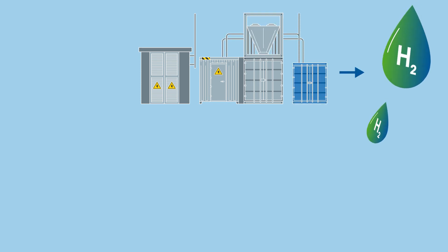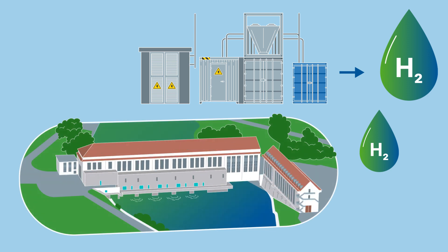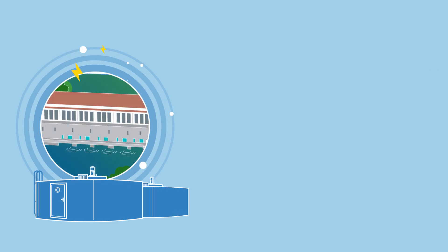Our large-scale plant for the production of green, climate-friendly hydrogen — the first large-scale plant in all of Switzerland — is located directly next to the Alpiq hydropower plant in Gersken. The electricity comes from 100% renewable hydropower.